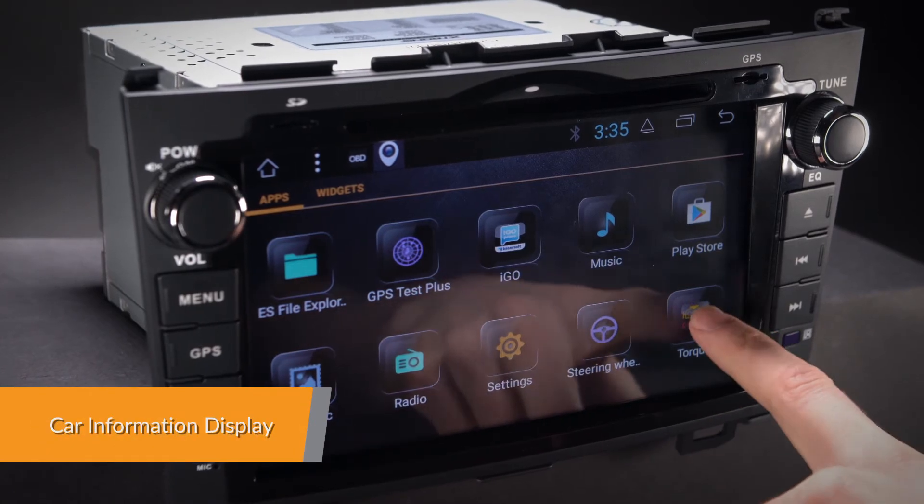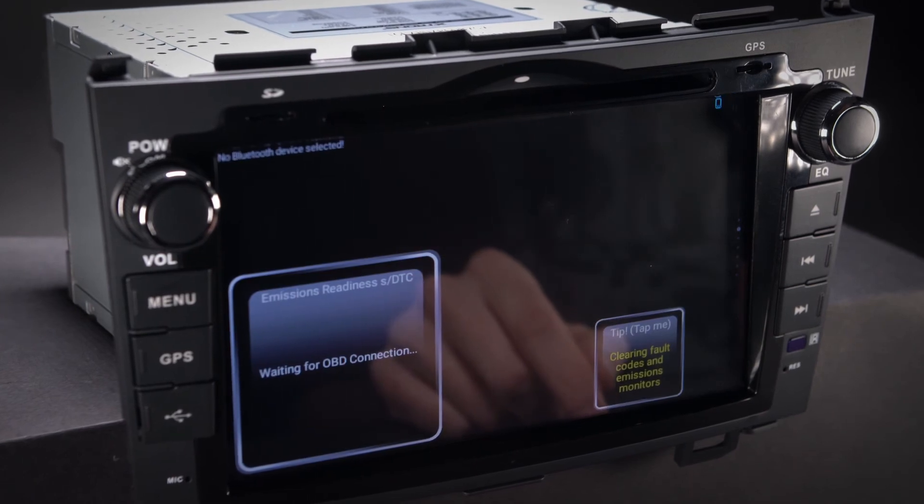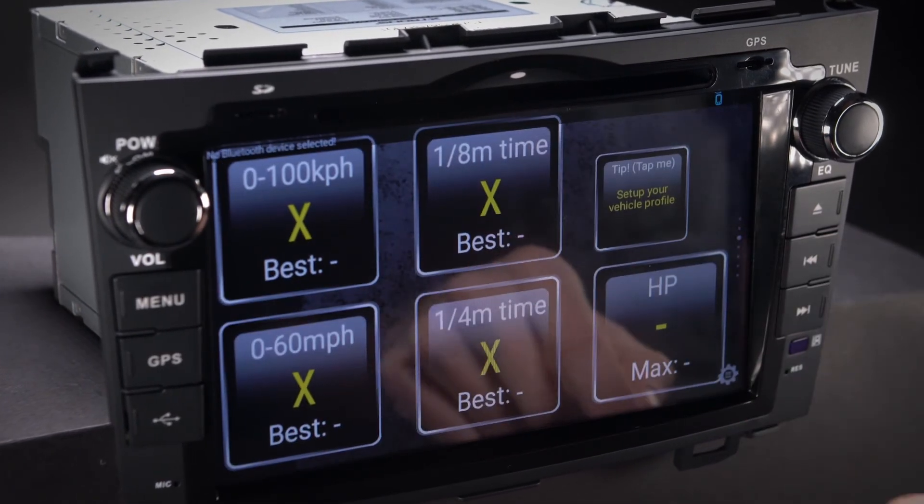Car information such as oil level, door information and many more can be displayed by this head unit using the OBD2 interface port.